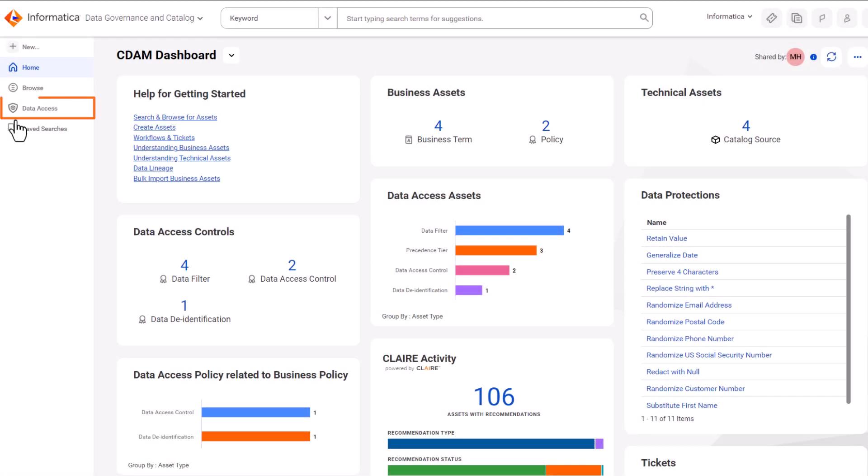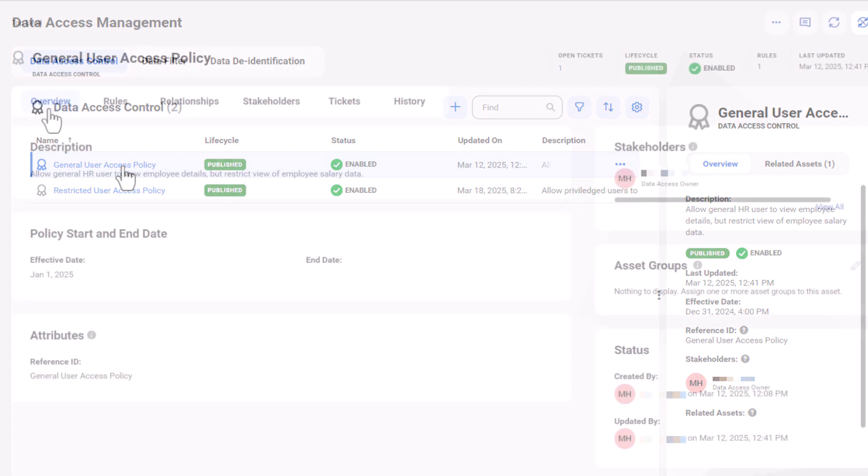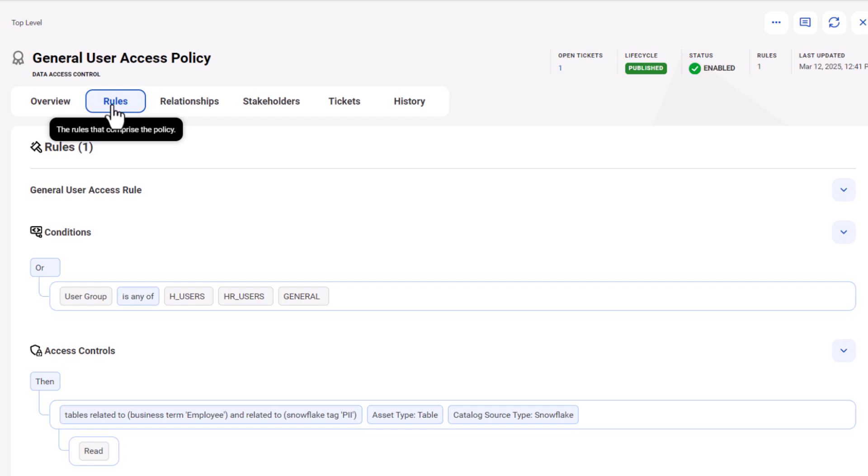With Data Access Management, you can define policies in one place and enforce them everywhere for security and privacy protection across the data in your organization.